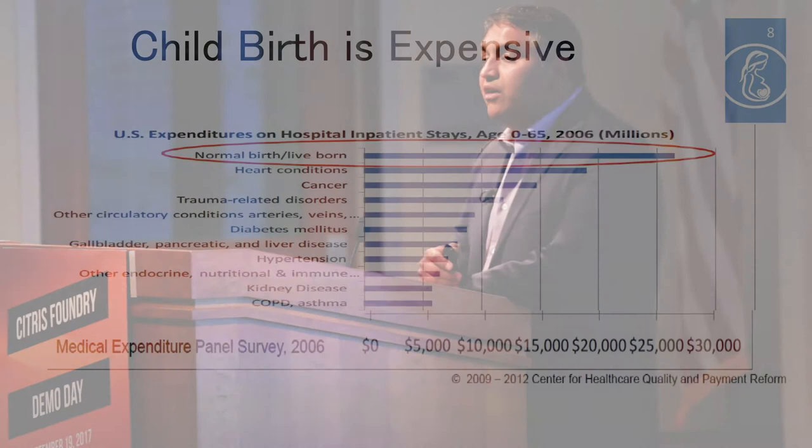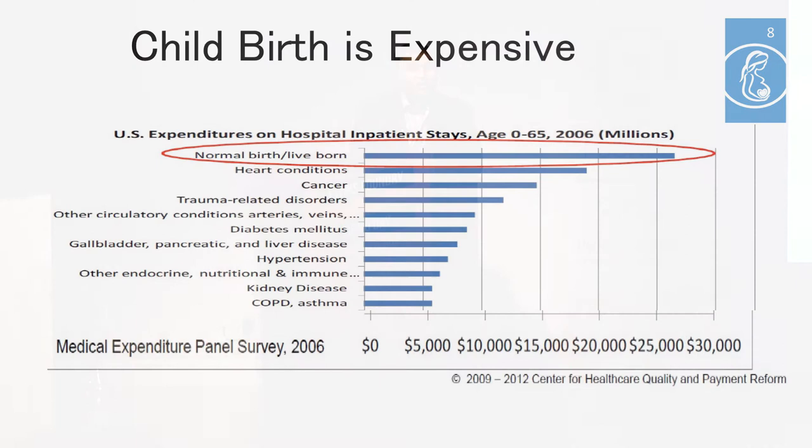Childbirth is more expensive than people realize. In fact, childbirth costs more than inpatient cardiac care, inpatient cancer care, and inpatient trauma care. And a big driver of the high cost of childbirth is the fact that C-sections are the number one surgery performed in the United States.